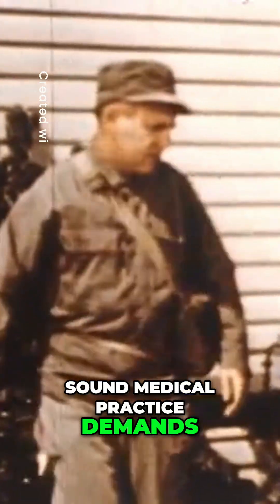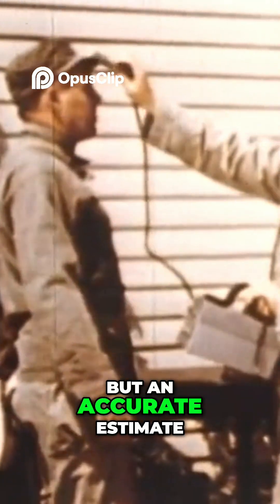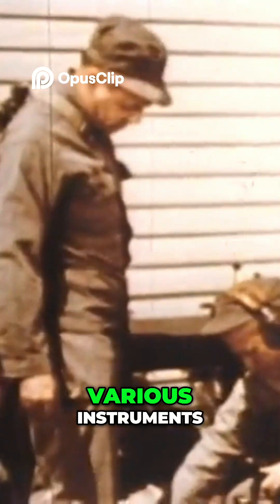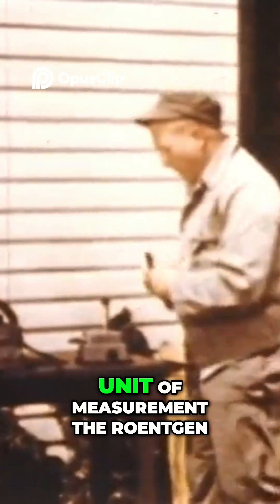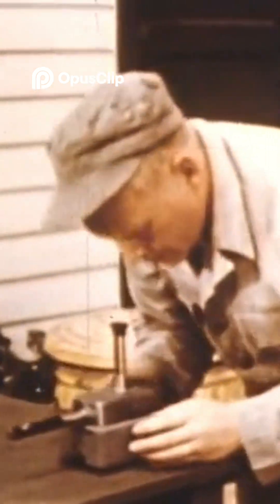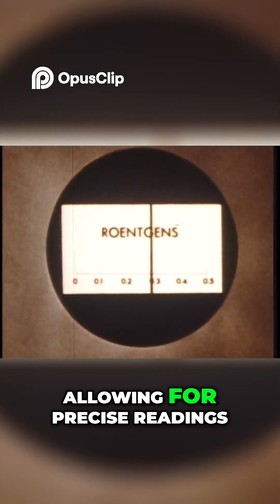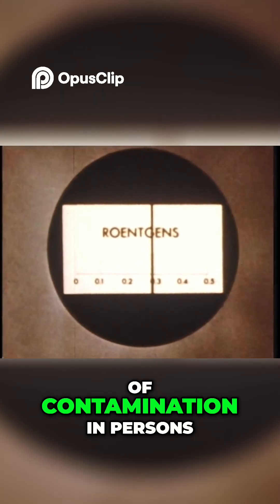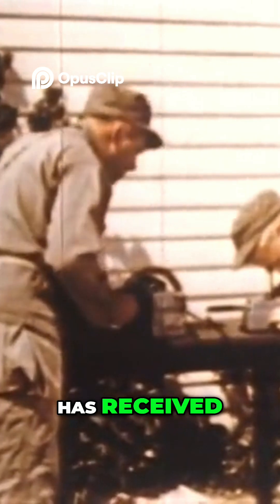Sound medical practice demands not only a knowledge of the way harmful agents operate but an accurate estimate of those agents. Radioactivity is detected by various instruments such as this Geiger counter and pocket chamber. They have as their unit of measurement the roentgen, or fractions thereof. This dial is graduated in roentgens, allowing for precise readings of contamination in persons and things. It will tell how much radiation the wearer has received.